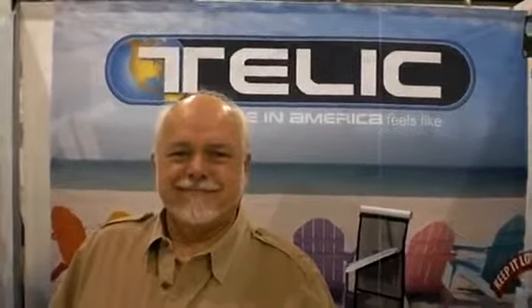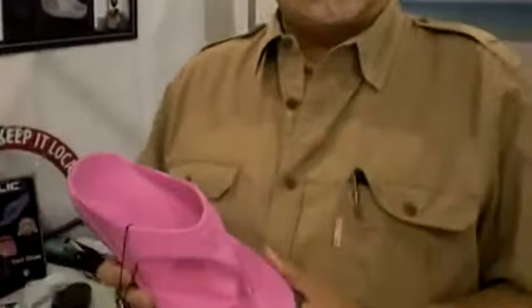These are great sandals that have just tremendous comfort and they're made in America. It's what made in America feels like. How long have the shoes been on the market? We launched this product a year ago on the 4th of July, so it's just a little over a year.